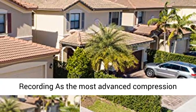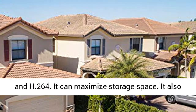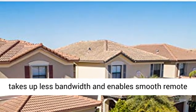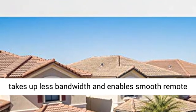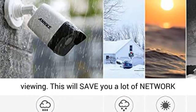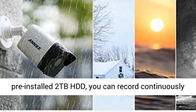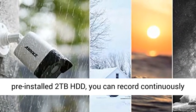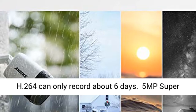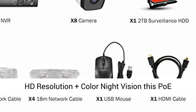H.265 Plus video compression — ultra long recording as the most advanced compression technology. H.265 Plus is more efficient than H.265 and H.264. It can maximize storage space, takes up less bandwidth, and enables smooth remote viewing. This will save you a lot of network stress and money on storage. With the pre-installed 2TB HDD, you can record continuously for about 40 days under normal conditions, while H.264 can only record about 6 days.